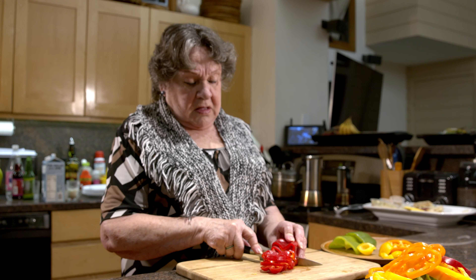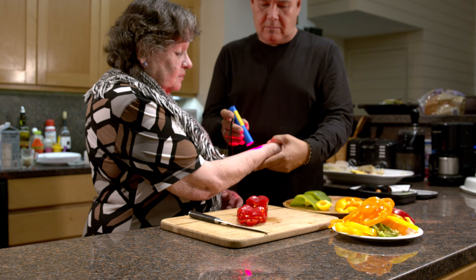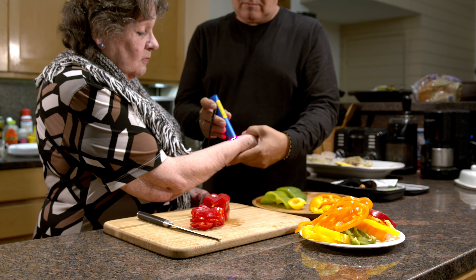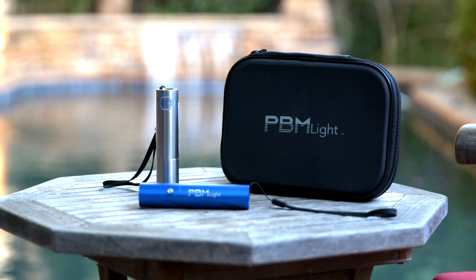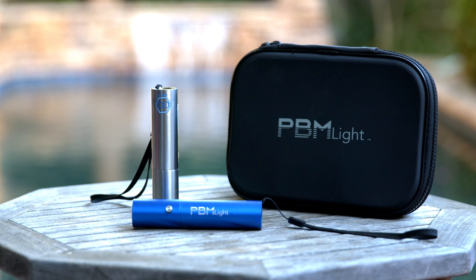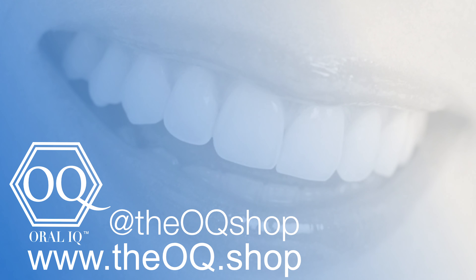PBM Light is the first professional do-it-at-home device, which allows you to be in control of your own health at the convenience of your own home and on the go. Order your PBM Light below — click to go directly to our purchase page and check out our Black Friday sales. Smile to your oral health with the PBM Light by Oral IQ today.